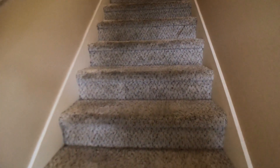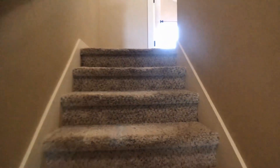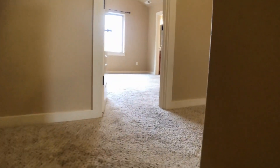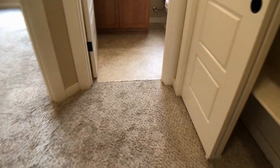Go ahead and take you upstairs so you can see the bedrooms and the other bathrooms. All information in this video is deemed reliable but not guaranteed and is subject to change. Interested parties should view the property and verify all information. Now I'm going to go to the top of the stairs and to the right — we have a nice closet.